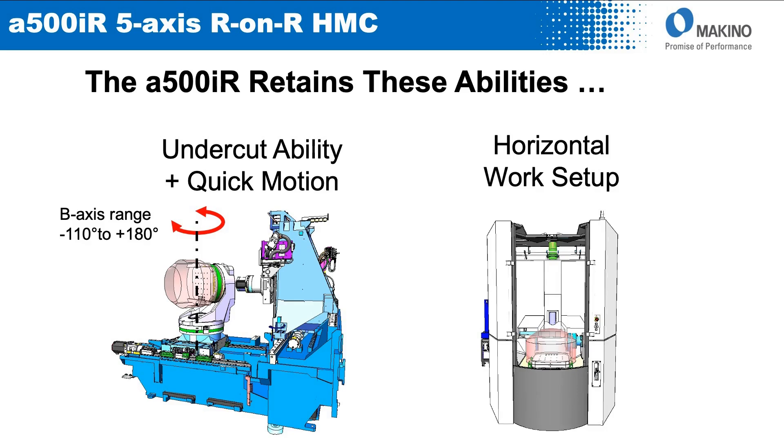In addition, the A500IR has a very unique pallet changer that takes the payload sitting vertical inside the machining area and, after the pallet change, drops that pallet down to a horizontal orientation, greatly easing workload from the standpoint of the operator getting payload onto and off of that pallet.